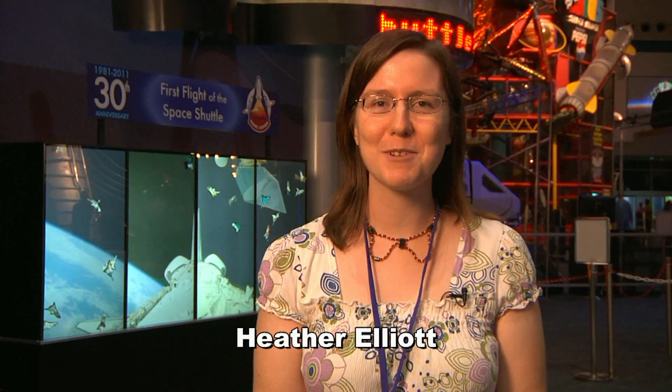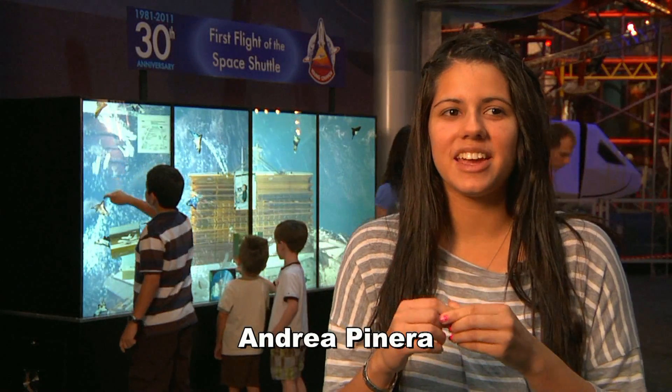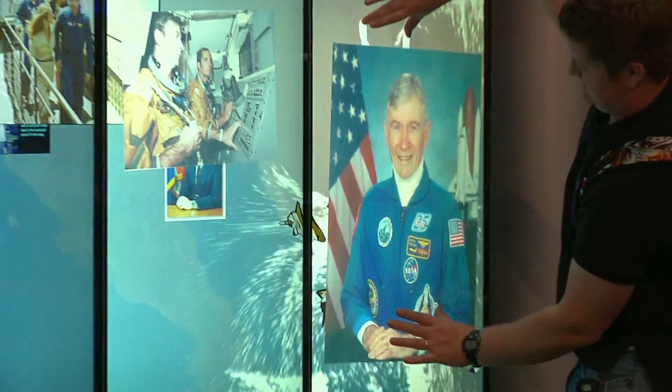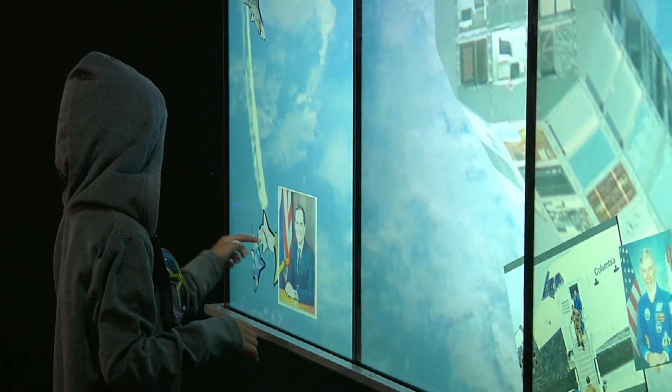I thought the Multi-Touch display was really cool. I'd seen it on like CSI, so it was fun to be able to do it myself. When you touch them, like if it's a shuttle, it'll open up into a picture, and you can make it bigger or smaller with your fingers, which is the coolest thing ever because I love touch screens, so it makes it even better.